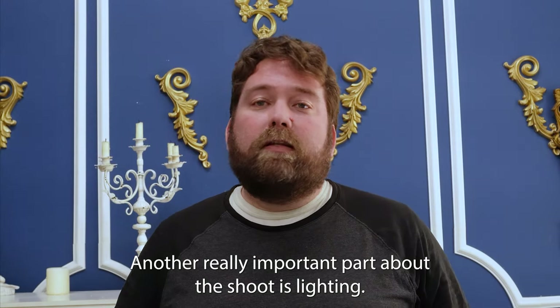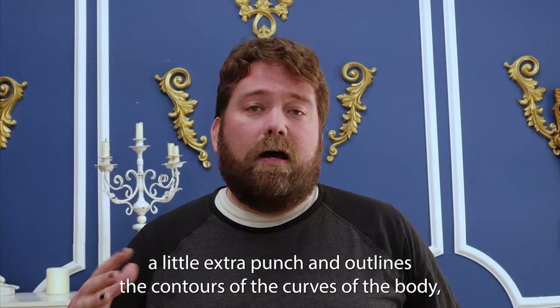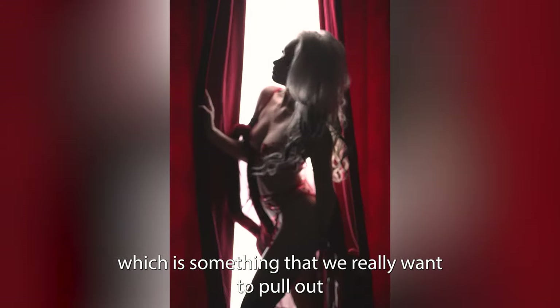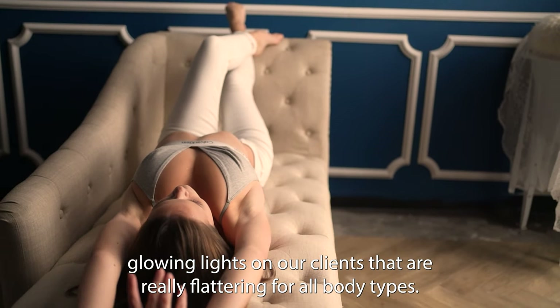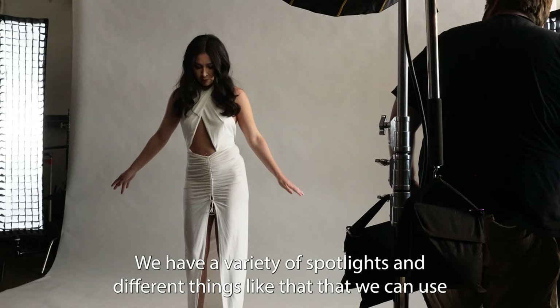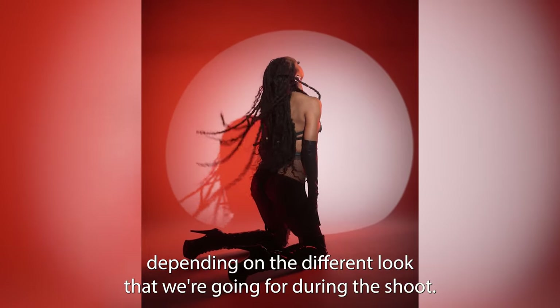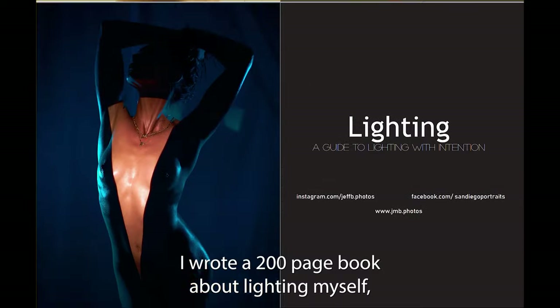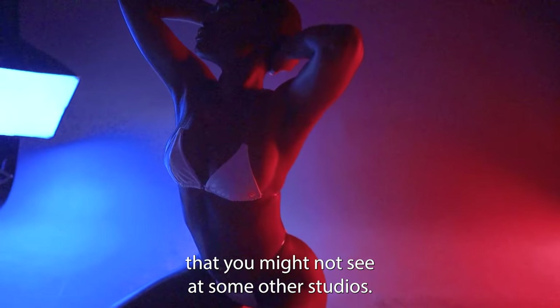Another really important part of the shoot is lighting. Lighting can make or break a photo — it adds punch and outlines the contours and curves of the body, which is especially important in boudoir. We use mostly these fake windows, which provide really soft, glowing light that's flattering for all body types. We also have a variety of strobes and spotlights depending on the look we're going for. I'm really precise about lighting — I wrote a 200-page book on it myself — and we do a lot of creative things with lighting that you might not see at other studios.